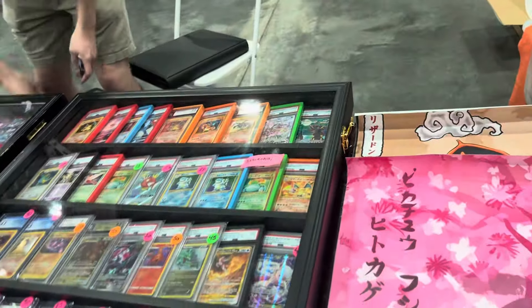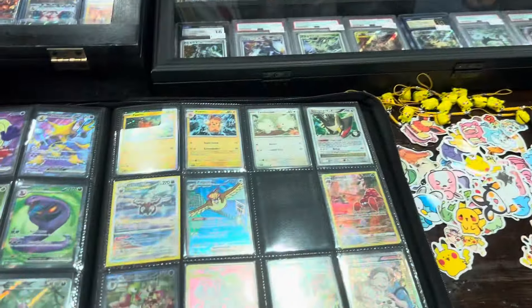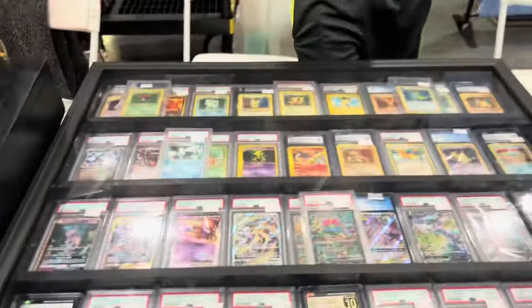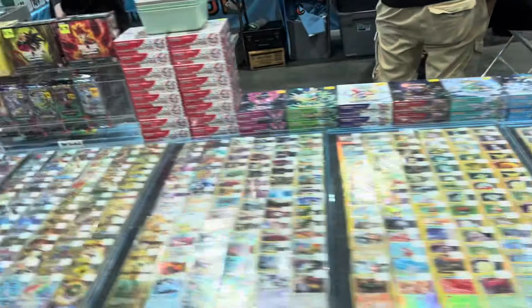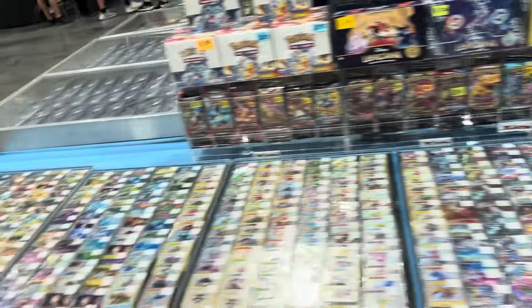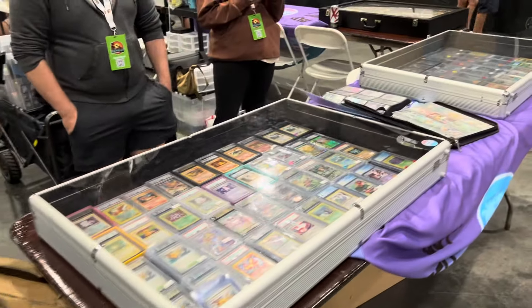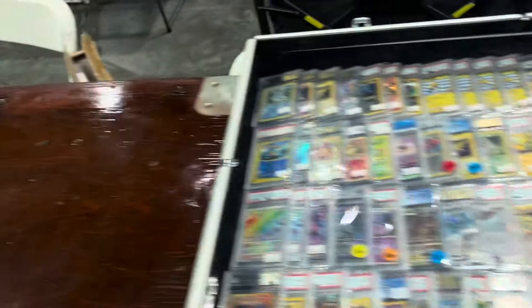I know I'm going a little fast on this video, but I'm going to share some of the stuff, some of the cases. You can definitely see that Pokemon is probably the hottest thing at this show right now. But I know there's a few vintage dealers that I'm going to hit up in a little bit.